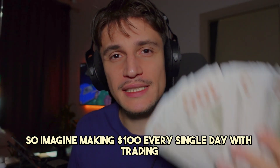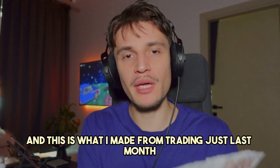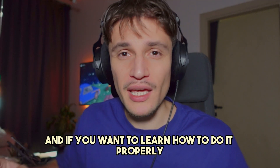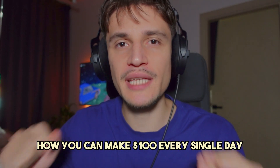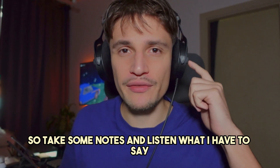Imagine making $100 every single day with trading. Here we have $10,000 and this is what I made from trading just last month. If you want to learn how to do it properly, then make sure to listen carefully and watch until the end. I will give you a step-by-step guide on how you can make $100 every single day from crypto trading.